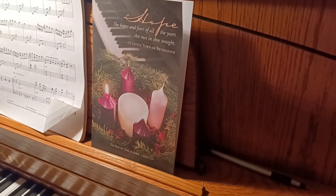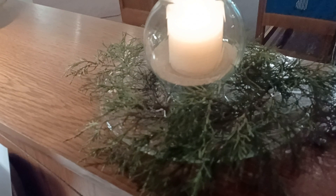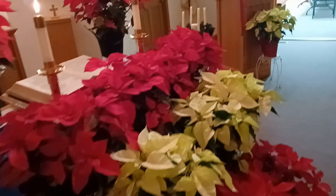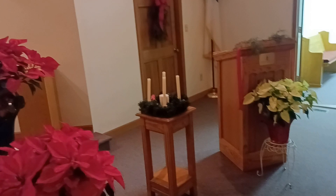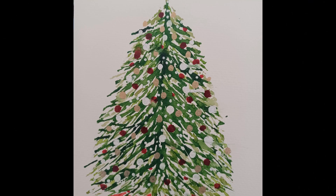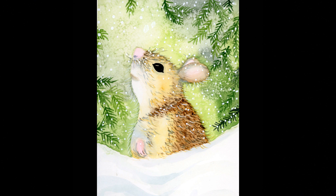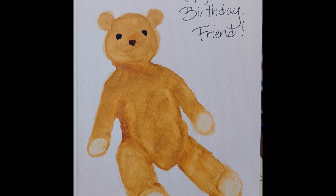Here's our church. Those were the decorations for our Lessons and Carols service on December 18th. Here are some cards that I painted — this one was for a special friend. This was for my mother last Christmas, and she liked it so much she made her own copies. And here's what I painted her this Christmas — she loves the little mouse. This is the birthday card I painted for one of my sons.